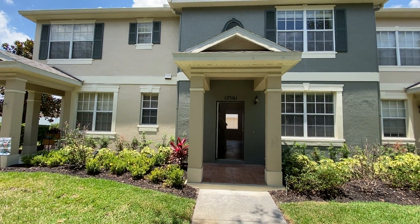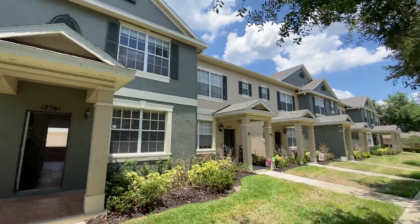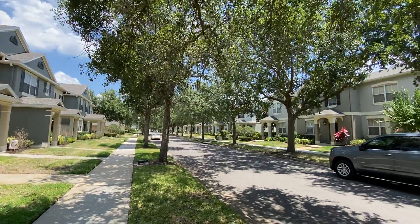All right, here we are at 12561 Langstaff Drive here in Windermere, Florida. It's a very quiet little area here.